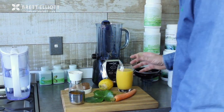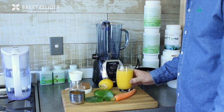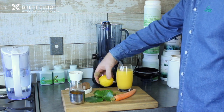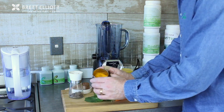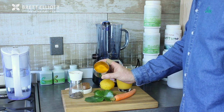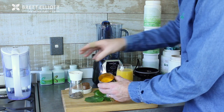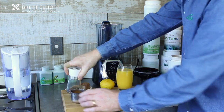Getting some gotu kola — which you can also put in your salads — would be a fantastic idea. We've got some orange juice just for a bit of vitamin C, and a lemon again just for the antioxidants and the vitamin C, but also for some flavor. And then we've got some turmeric, which is an amazing, powerful brain antioxidant.